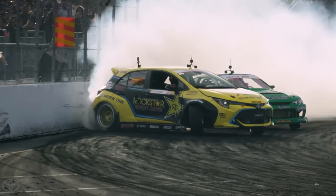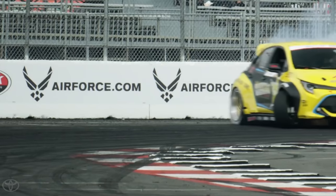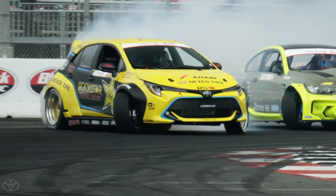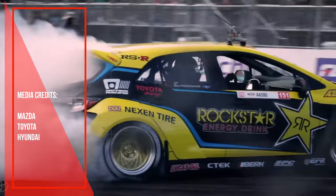But that's just my opinion. Now you tell me — what do you think about hatches? Which do you prefer, the Mazda 3 or the Toyota Corolla hatchback? Please comment below and share your opinion. And if you like the video, please like and subscribe to my channel. Thanks for your support.